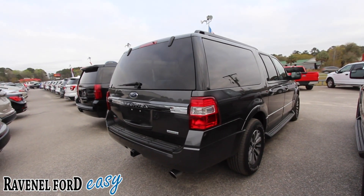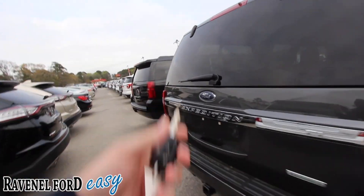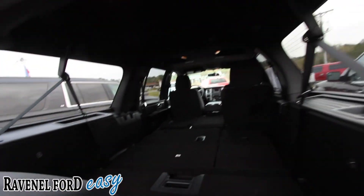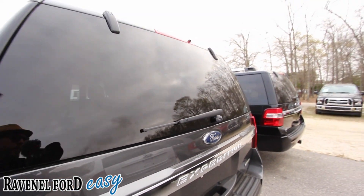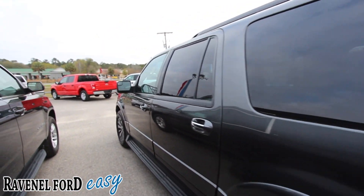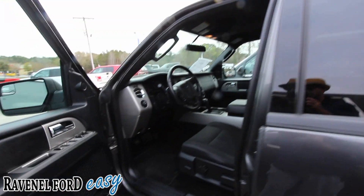Hit the button on the remote and you've got your backup camera. You can open it up and look at all this space back there — wow. All those seats fold down flat. You can literally fit Shaquille O'Neal in the back and lay him down. Very clean so far — the exterior has no dents, dings, or scratches that we can see with the human eye.